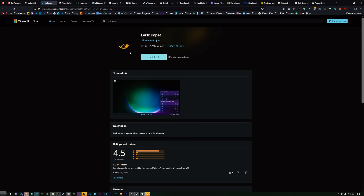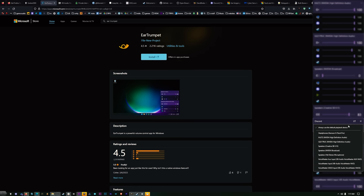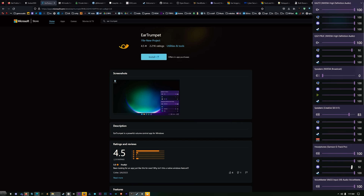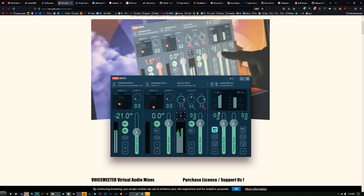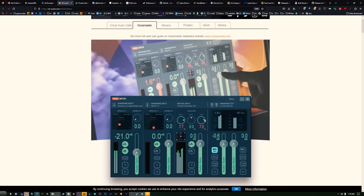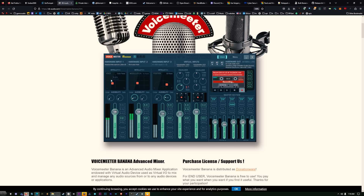Always running in the background is a little program called Ear Trumpet. It's a much better audio control system — you can take each individual thing, like Discord, click on it to mute it, or right-click to route it to a different output. That way you can have each different program going to a different output — some things through speakers, some through headphones. It's like Windows should have been like that in the first place. To map it all I use VoiceMeeter Banana, which has a few more ins and outs for remapping all your audio.